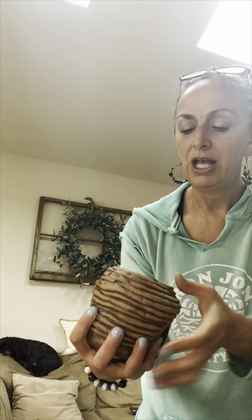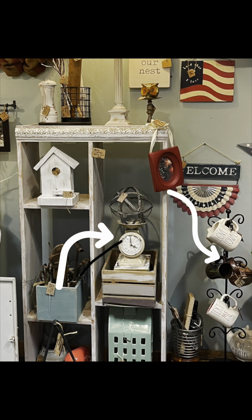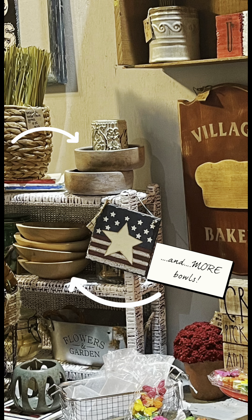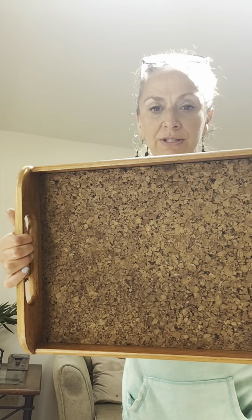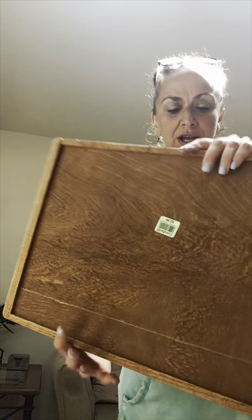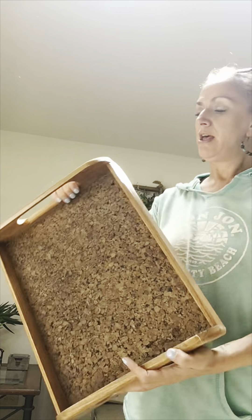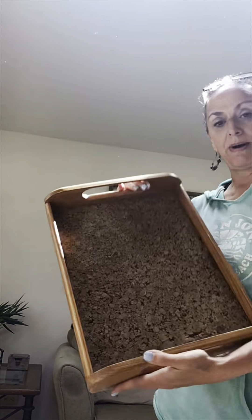This tray is another one I picked up — it's definitely an older one and you can tell by the way the pieces meet together. I thought it was pretty cool with the cork, so it'll look fun displayed. This one was three bucks, not bad.